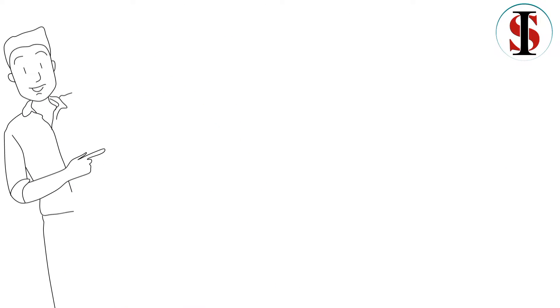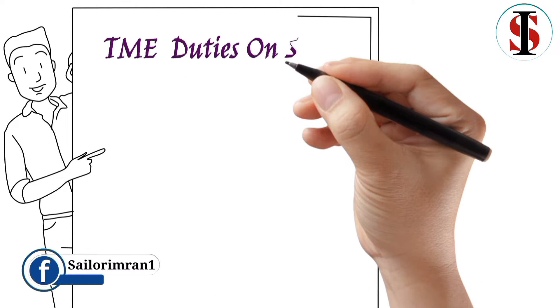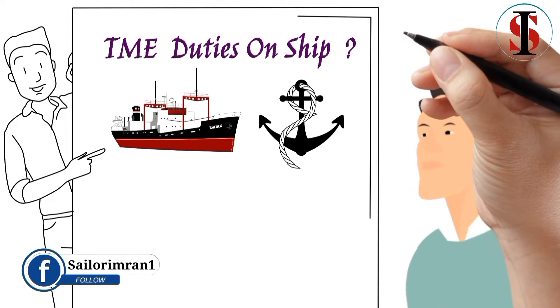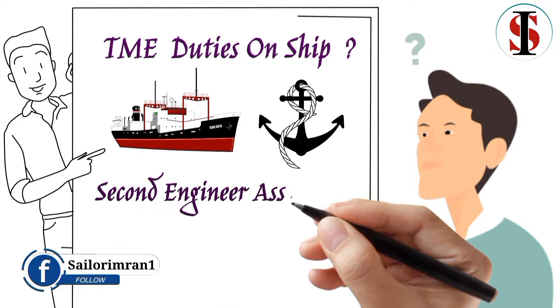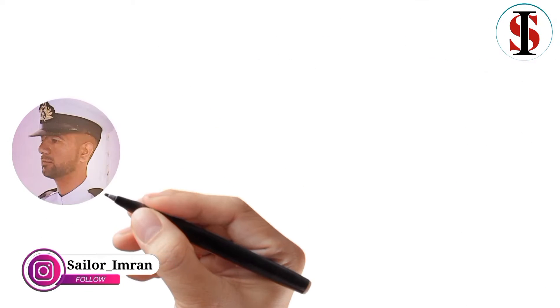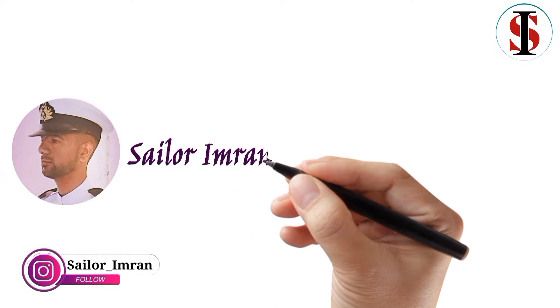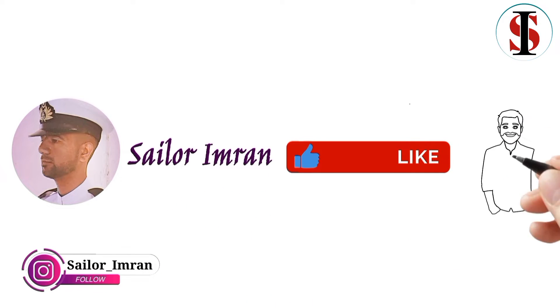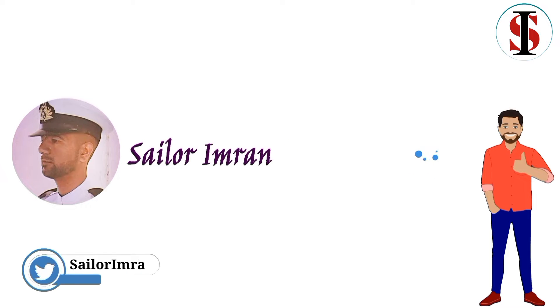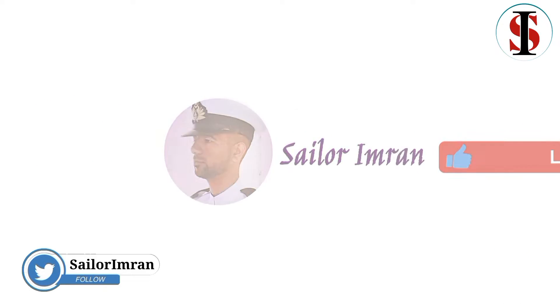Welcome to my channel. Today in this video I will tell you about DME duties on ship, and I will also tell you that DME is the second engineer's assistant, because most new cadets don't know about this. Before proceeding to the video, if you have not yet subscribed to our YouTube channel, please subscribe and click on the bell icon to get notifications on time, and like our video to support us.